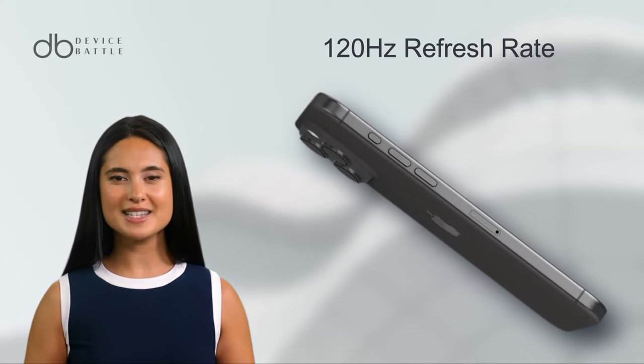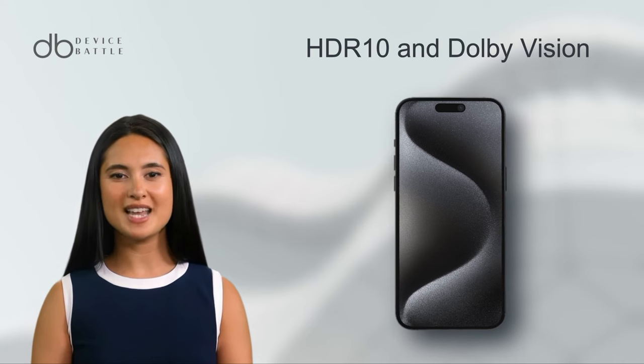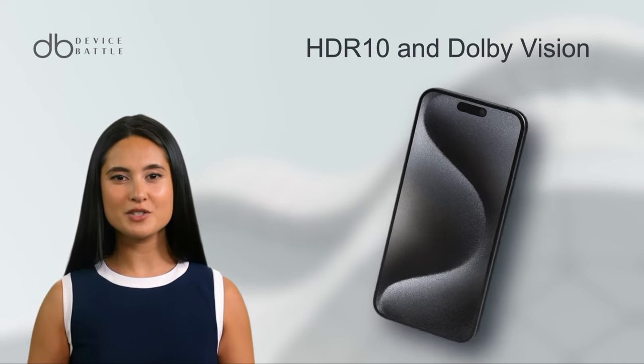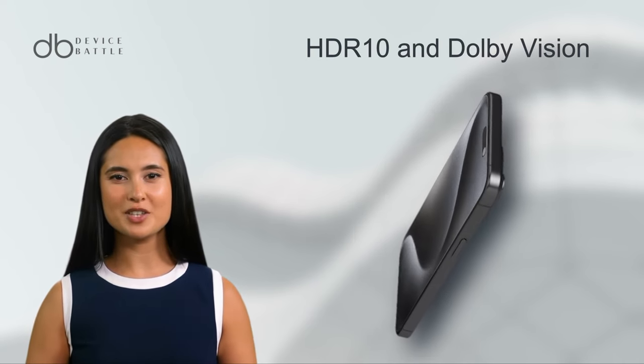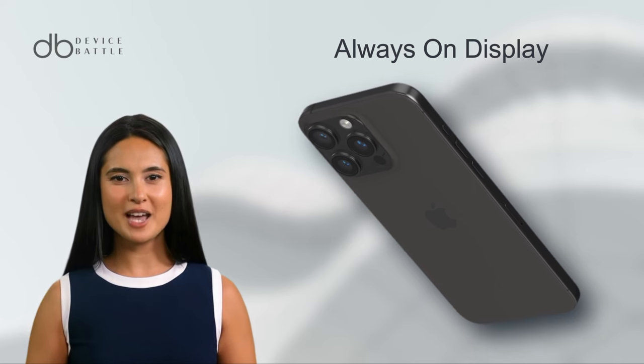HDR10 and Dolby Vision intensify the visual experience, especially with boosted brightness levels. Its Ceramic Shield protection and always-on display are ready to face everyday challenges while keeping you updated in style.